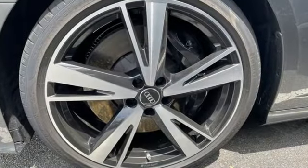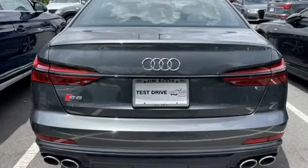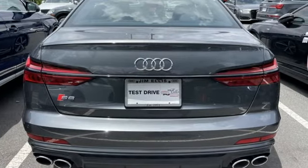Revolutionary engineering. Progressive design. Audi. Someone is going to drive this fantastic vehicle off the lot. It should be you. Test drive it today.